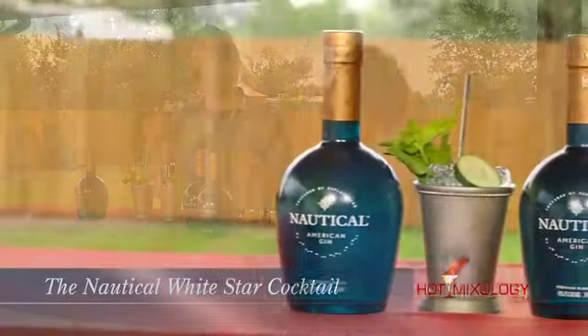Check it out on hotmixology.com — I'm going to put it on the Future of Brands page so you can get Nautical Gin into your home, into your bar, and mix up a cocktail like we're doing today. What's the cocktail we're making with Nautical? This cocktail is called the Nautical White Star.